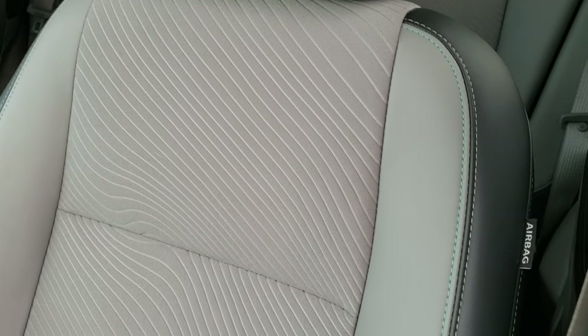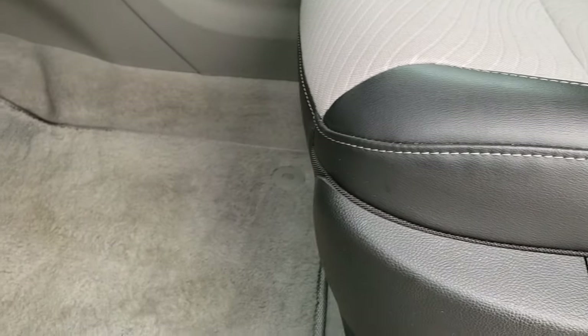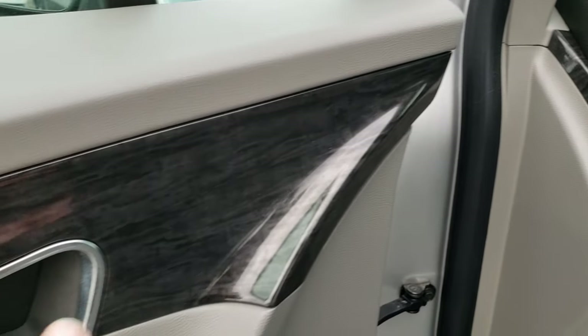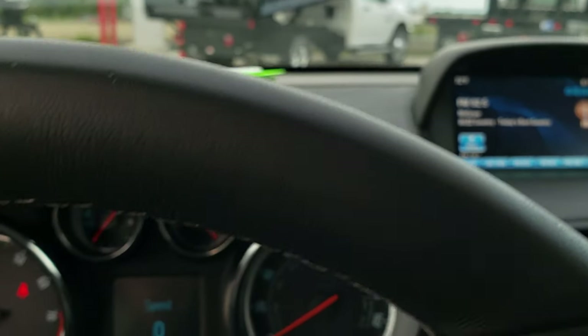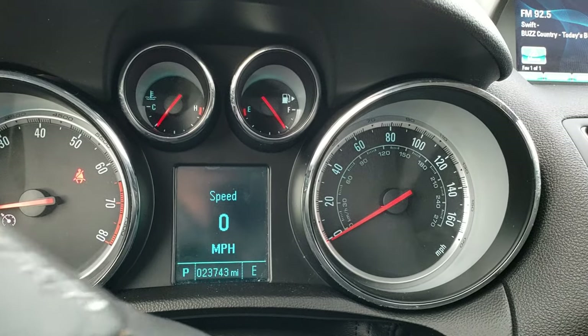Inside, the base package gives you the black and gray leather and cloth interior. You get the cool aqua blue stitching on the seats, the power driver seat, and factory floor mats throughout. Auto headlamps, tilt and telescopic steering wheel, the really classic dark wood grain trim, power windows, power locks, and power mirrors. And as you hop inside the vehicle, you can see that this one only has 23,743 miles.